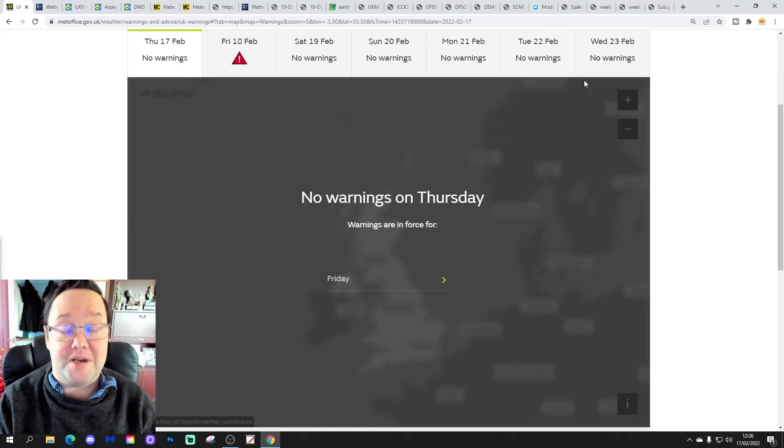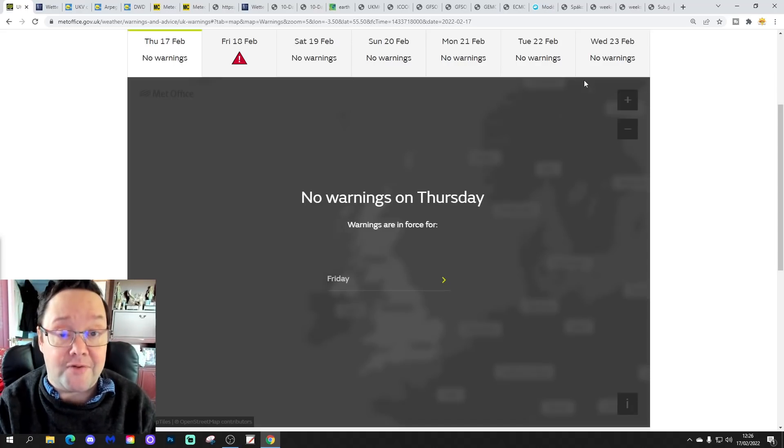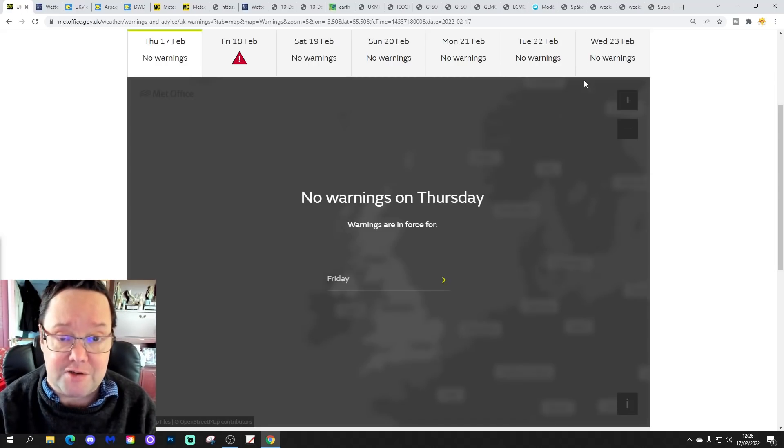Hello everyone, thanks for tuning in to today's second video. We're going to have a look at the weather for the next 10 to 14 days. Day 10 will take you to the 27th of February, and we'll be able to extend out beyond that with the CFS and ECM ensembles running around a couple of weeks. Have a look at the CFS V2 at the end of the video for the next four weeks.